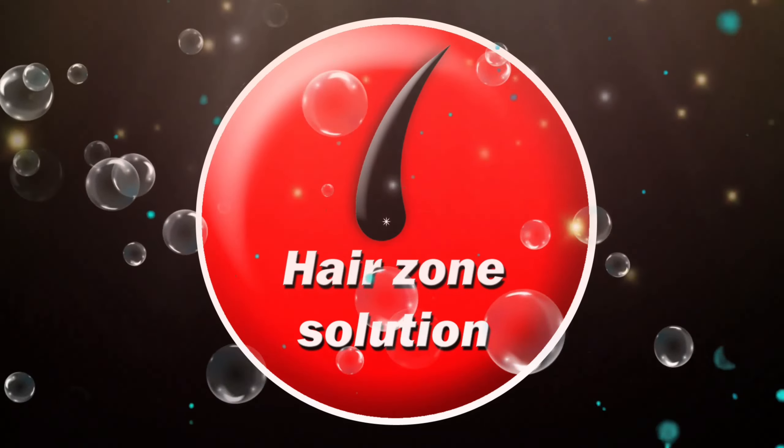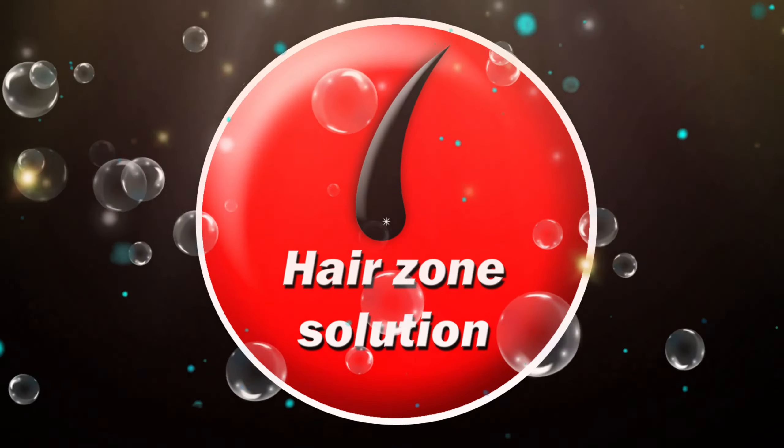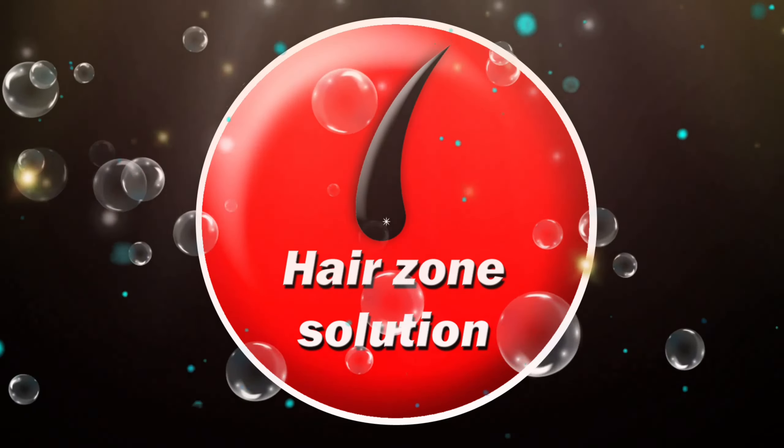Nilini extract in this oil helps treat premature greying, split hairs, hair loss, and dandruff. It stimulates hair growth and enhances the quality of hair. It also helps reduce scalp itching, stops acne formation, and treats fungal infections.